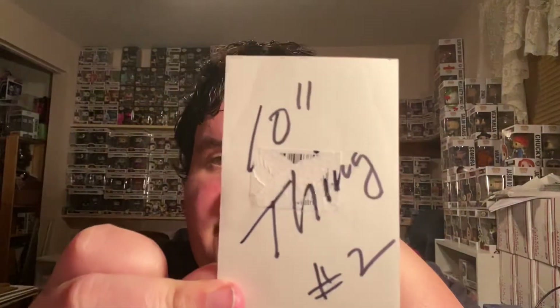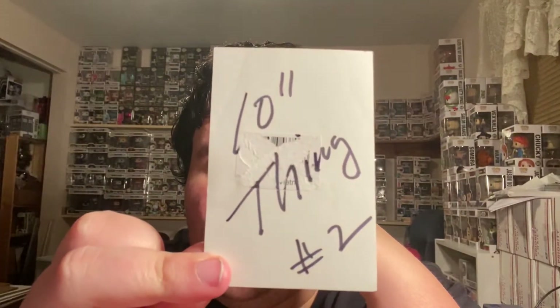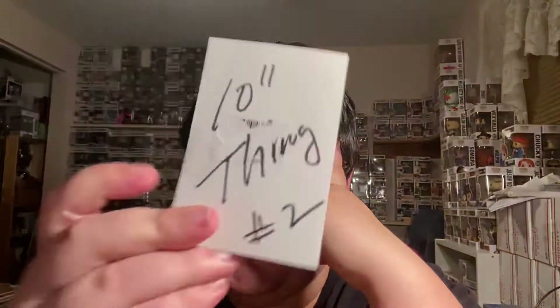We also got a 10-inch Thing. I'm assuming I need to hit him up and have him ship that over — sweet. Just for posterity's sake, let's go look it up.